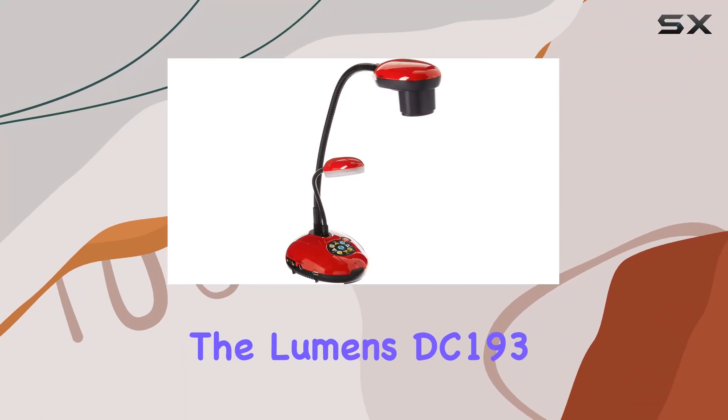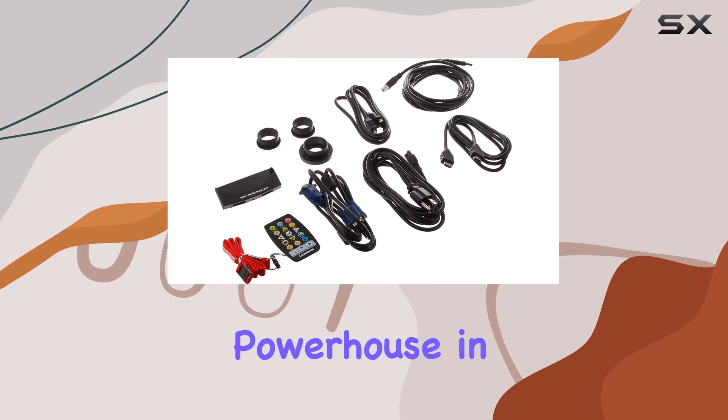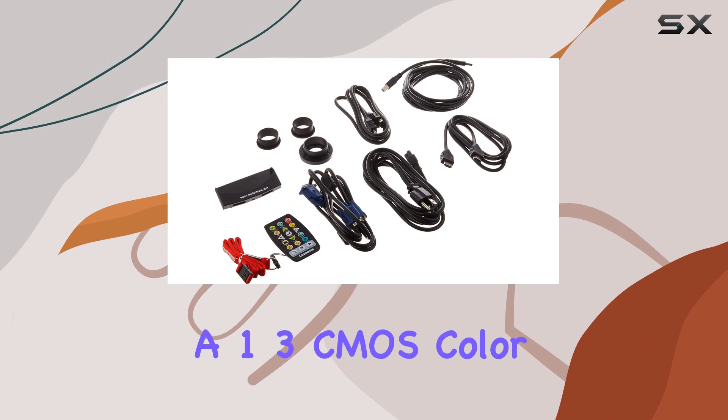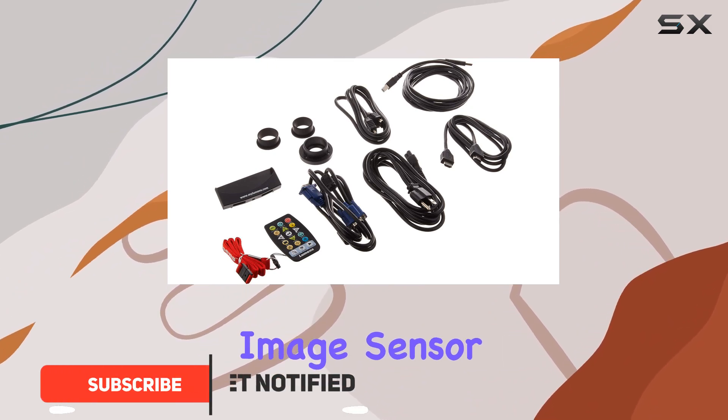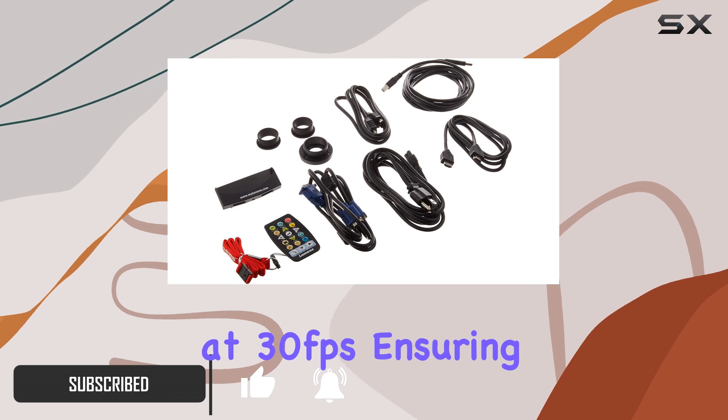The Lumens DC-193 portable document camera is a powerhouse in the world of visual presentation tools. Boasting a 1.3 CMOS color image sensor, it delivers stunning full HD 1080p output at 30 frames per second.